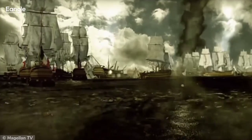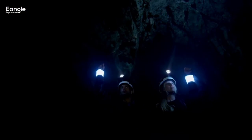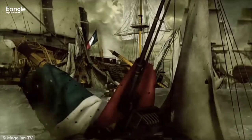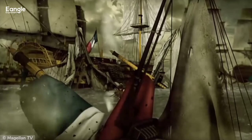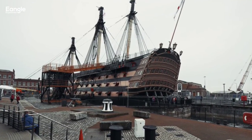Today, the Trafalgar naval battle remains an important event in naval history, and is still studied by historians and military strategists around the world. There are also several museums and memorials dedicated to the battle, such as the National Museum of the Royal Navy in Portsmouth, England.